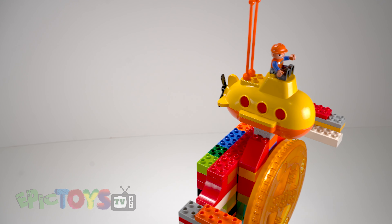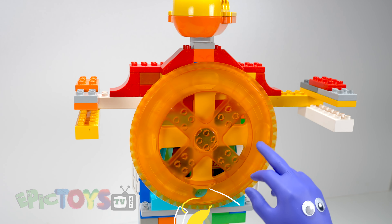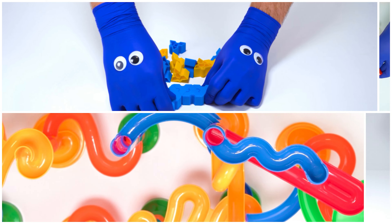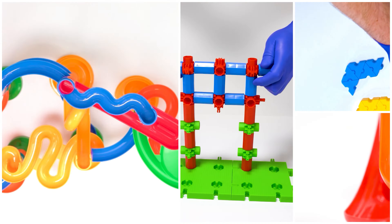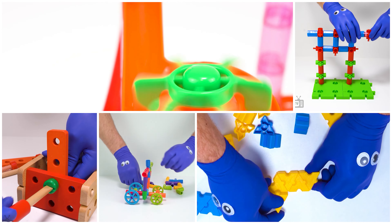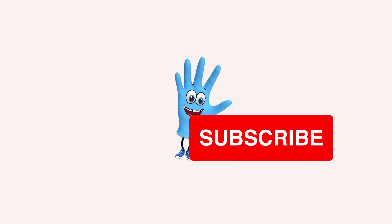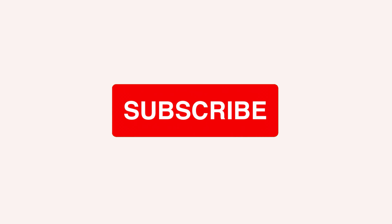Let's do it! You can hit the button! We're one community. We're on YouTube! You can hit the button!